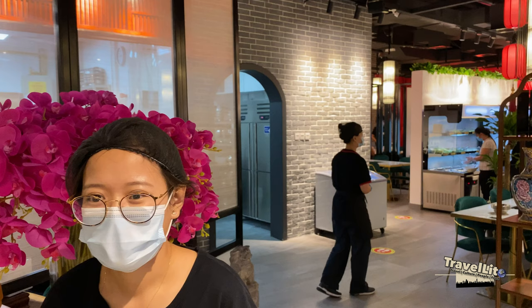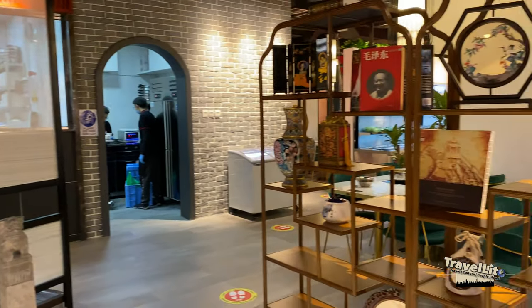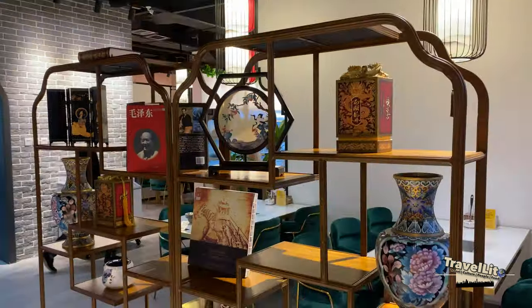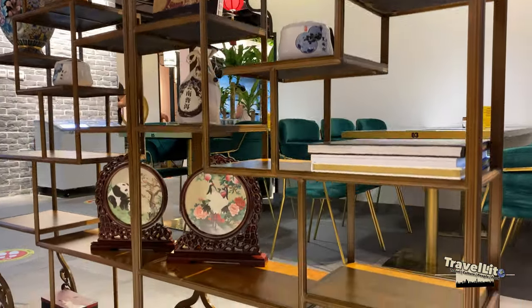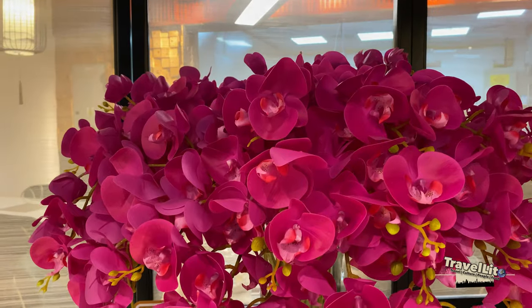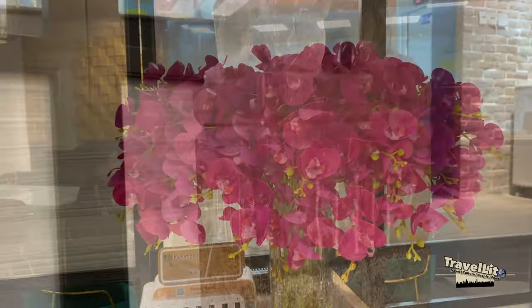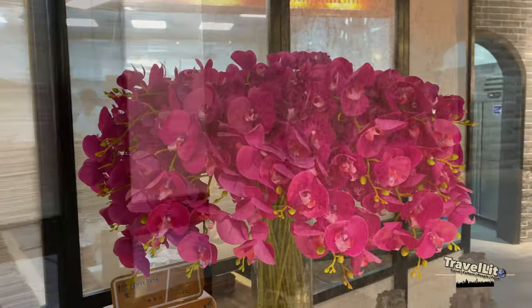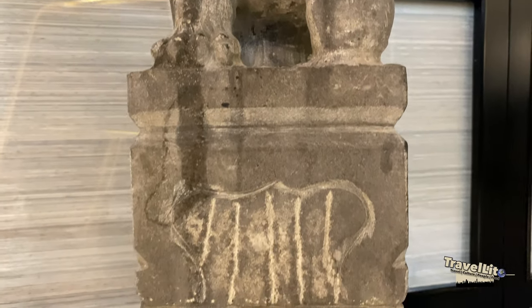Guys, meet Ms. Katija who accommodated us and shared a little bit of an interesting story of the restaurant. Our conversation was unplanned and unexpected. I was supposed to take some shots of the restaurant only before taking dinner, but thank you to her because she spent her time to tell more stories about the restaurant. So I apologize in advance if I did not take better video while we were talking.